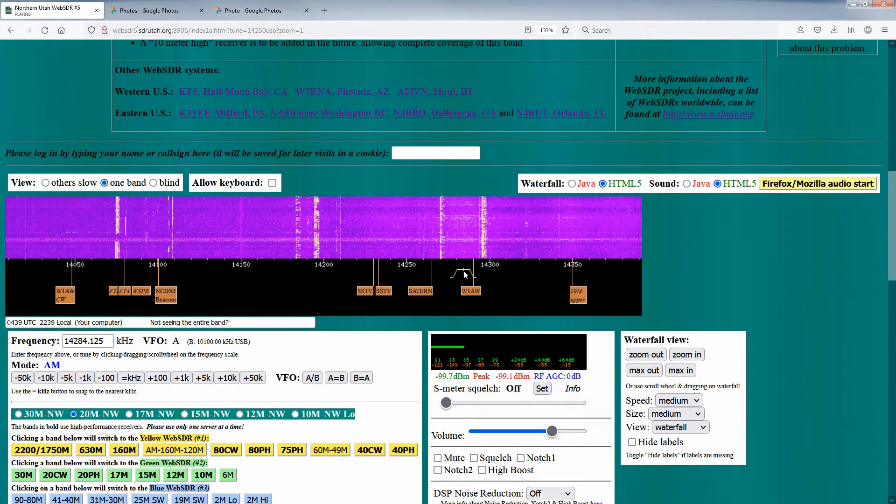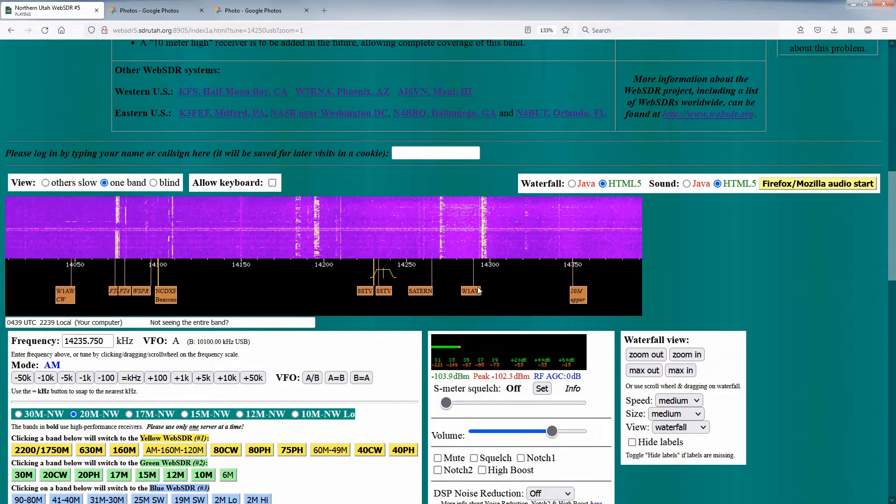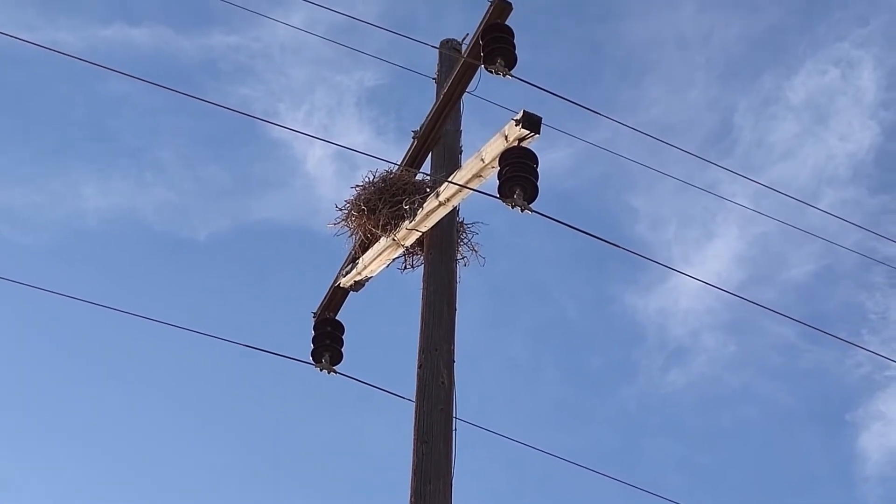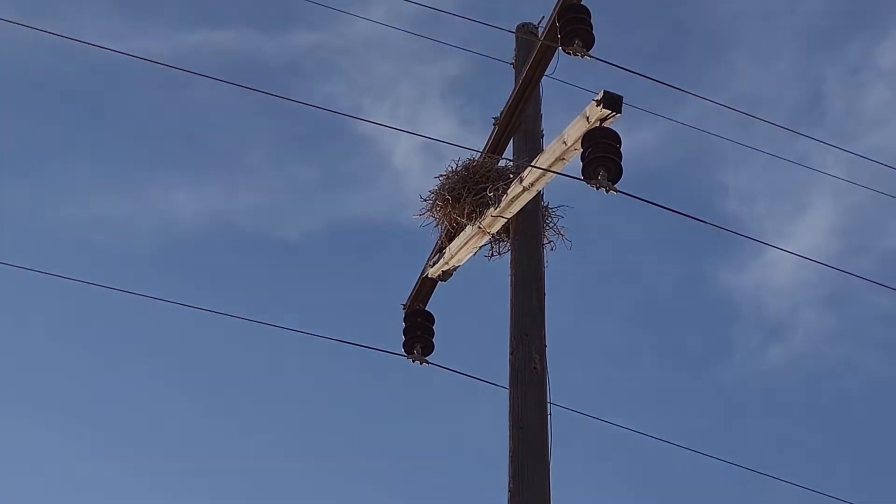If you wish to use the server, there are a few things to keep in mind. At the time this video is posted, there is an occasional issue with power line noise. We have identified the likely hardware and we are working with the power company to resolve this.